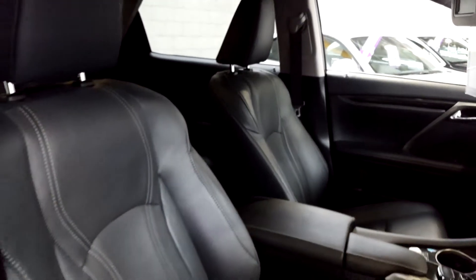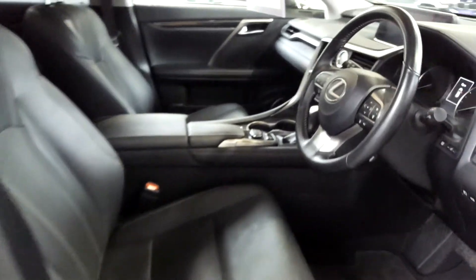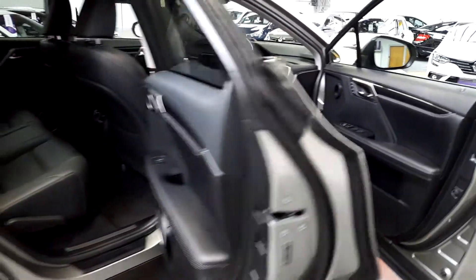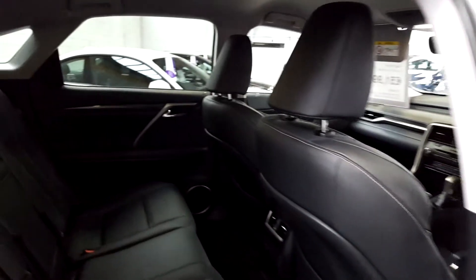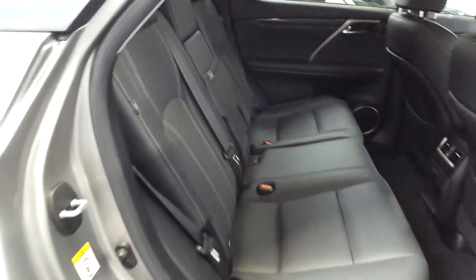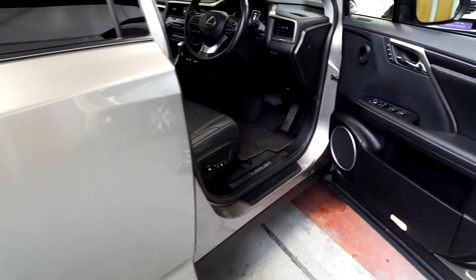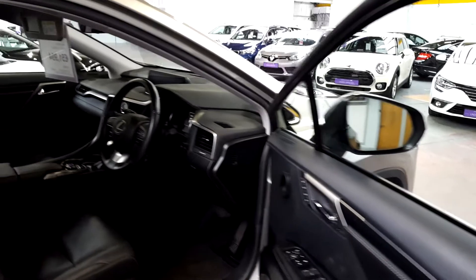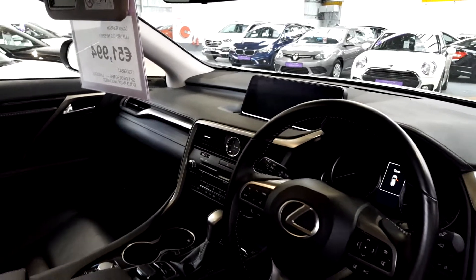We've had loads of really high-end Mercedes, BMWs, XC90 Volvos and V90s, but nothing is quite like a Lexus in terms of quality and feel. If you've had one or spent some time in one, you'll know exactly what I'm talking about — every little detail is just really amazing on these cars. There's great fuel economy as well, which is very impressive for a big car.